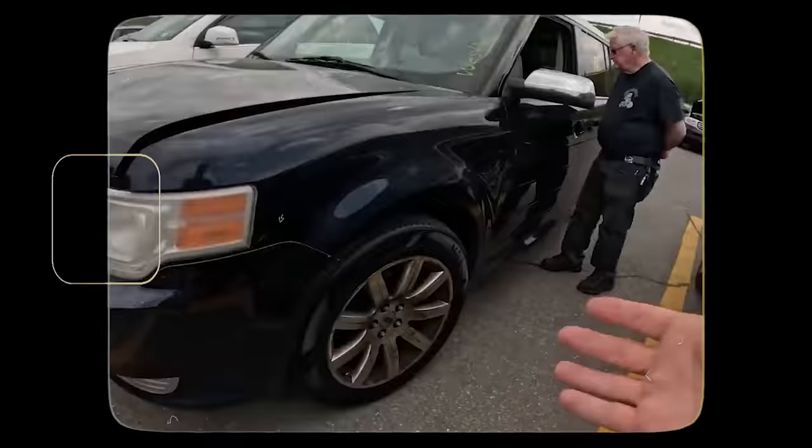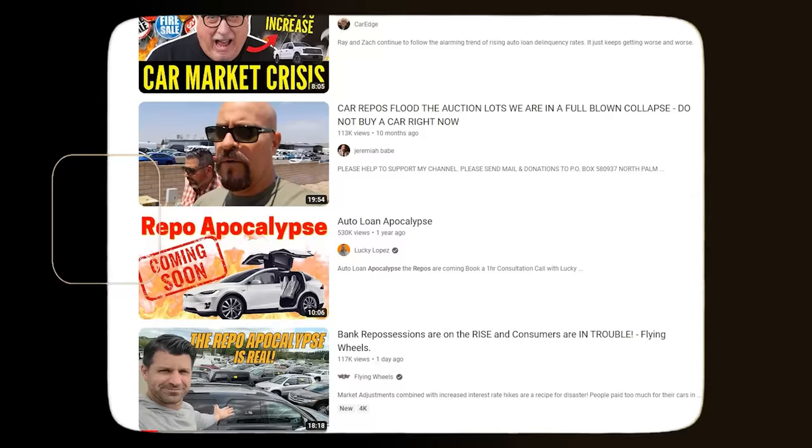Bank repos — they are coming and they are coming fast. I was at the auction last week looking for bank repossessions, trying to find something fairly inexpensive and get a great deal. Because as far as YouTube is saying, we are in a repo apocalypse. The sky is falling. Everything's a disaster.